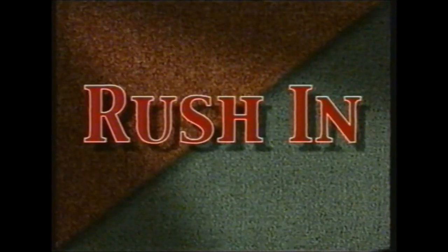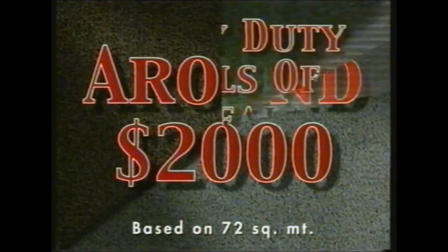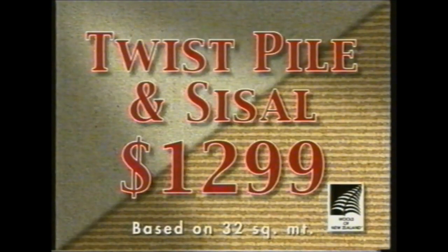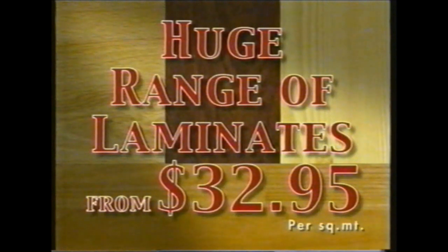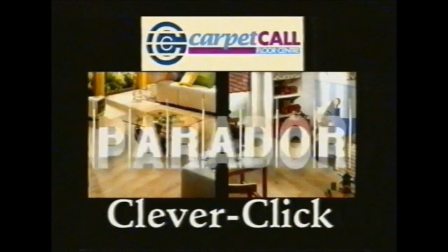Rush into Carpet Call and carpet your whole house in luxurious plush pile for around $2,000. And if you're quick, carpet your lounge room in quality twist pile or sisal for $1,299. Rush in for a full range of laminate from just $32.95 per square meter and ask about the amazing new CleverClick laminated flooring too.